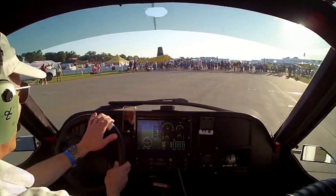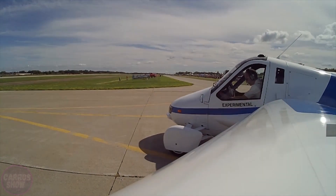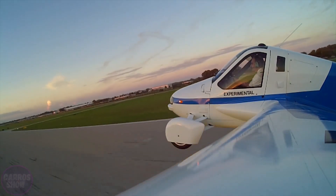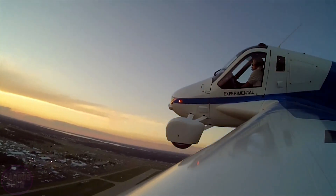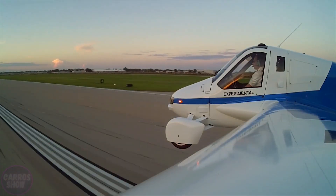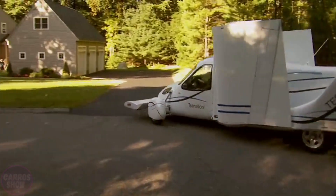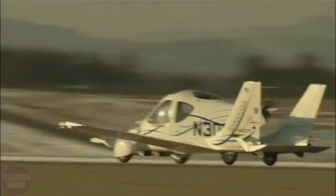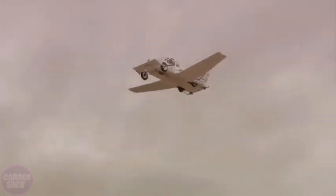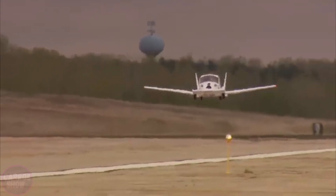Engineers at Terrafugia set out to realize humanity's dream of a flying car by unveiling the Terrafugia Transition — a two-seat hybrid between an automobile and a light-sport aircraft. On the ground it can reach 105 kilometers per hour; in the air it flies at up to 185 kilometers per hour with a cruising speed of approximately 172 kilometers per hour, fuel consumption of 19 liters per hour, and a flight range of up to 787 kilometers. Its foldable wings allow transformation from car to aircraft in seconds, and when folded the vehicle is 2 meters wide, fitting in a standard garage. Operating it requires both a driver's license and a sport pilot certificate.